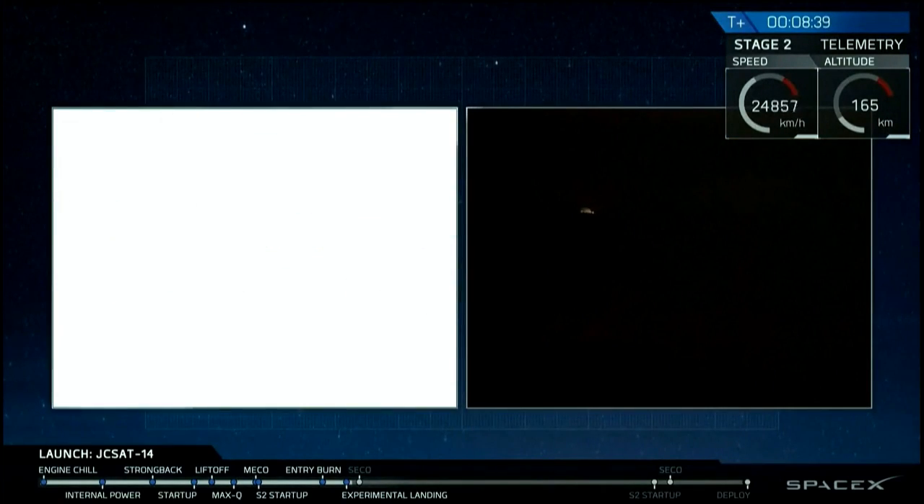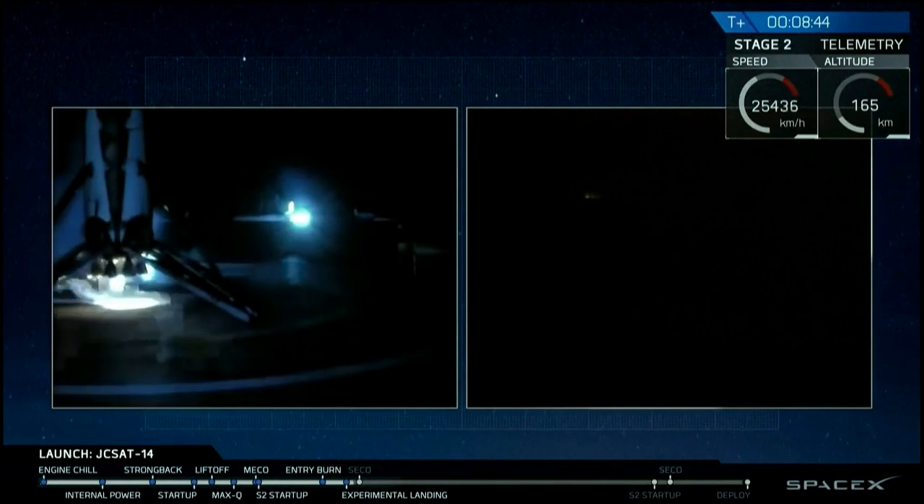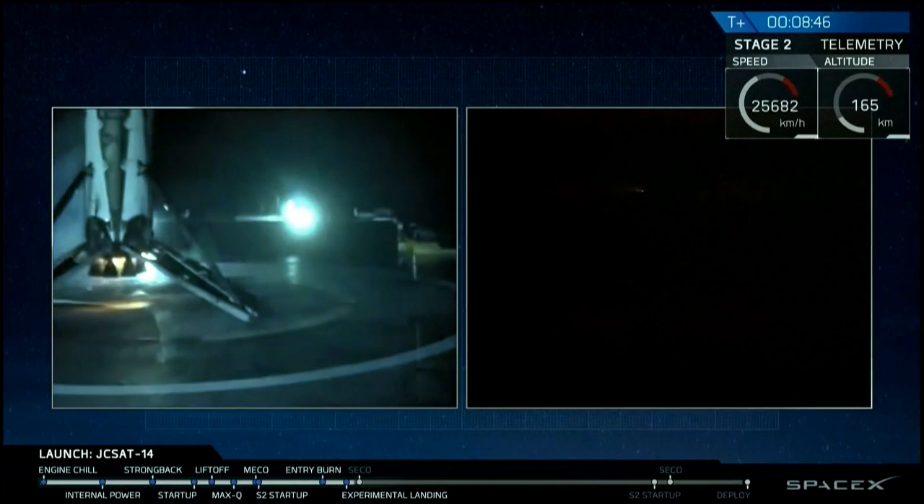This is recovery. The Falcon has landed. This is recovery. The Falcon has landed.